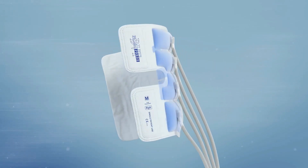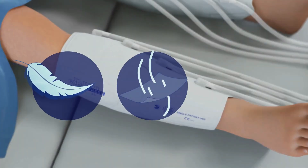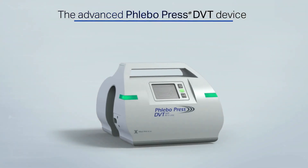The specially designed PhleboPress DVT compression garments are light, breathable, and made of soft wicking material that keeps the patient's legs and feet cool.